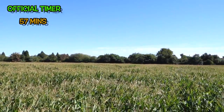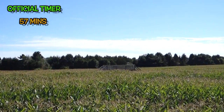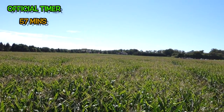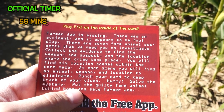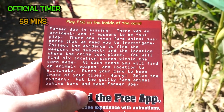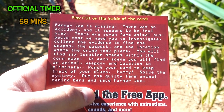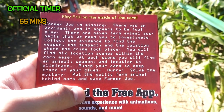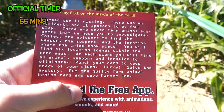This is the corn maze, in case you were wondering. I think that's possibly another bridge in the distance. I feel like I'm in the Hunger Games. Apparently Farmer Joe is missing — there was an accident and it appears to be foul play. There are seven farm animal suspects that we need to investigate. Collect the evidence to find the weapon, the suspect, and the location where the crime took place. You will find six location scenes within the corn maze. At each scene you will find an animal, weapon, and location to eliminate. Punch your card to keep track of your clues. Hurry! Solve the mystery and put the guilty farm animal behind bars to save Farmer Joe.